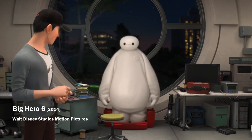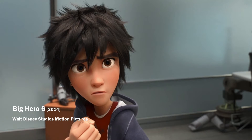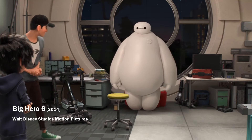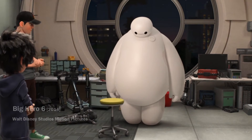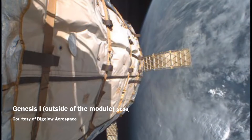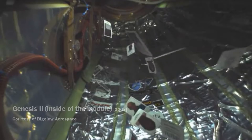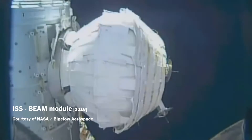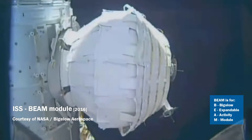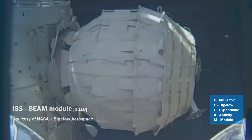An innovation in the construction of space station modules is an experiment with inflatable modules, which were tested for the first time in space by the American private company Bigelow Aerospace. In 2006 and 2007 they successfully tested this technology on standalone Genesis 1 and 2 modules. And in 2016, an experimental BEAM inflatable module was connected to the ISS, which successfully demonstrated the capabilities of this technology.